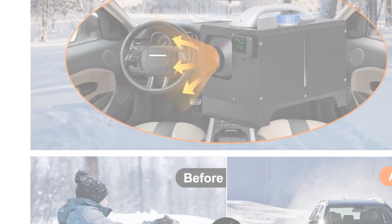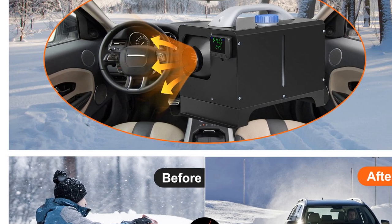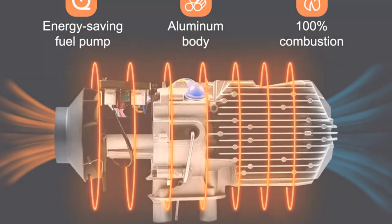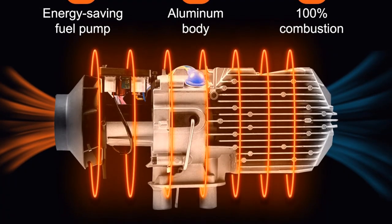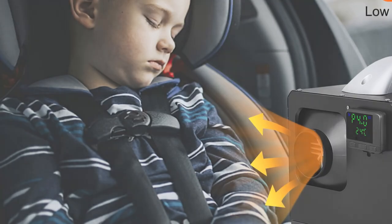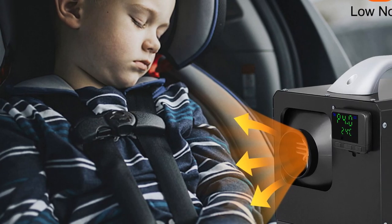The Vever 8KW 12V Car Heater is suitable for various vehicles, providing warmth and comfort during winter drives. Whether you have a small car or a larger vehicle, this heater can efficiently heat the interior, making it ideal for commuters, travelers, and outdoor enthusiasts.